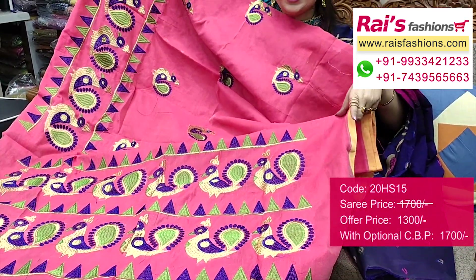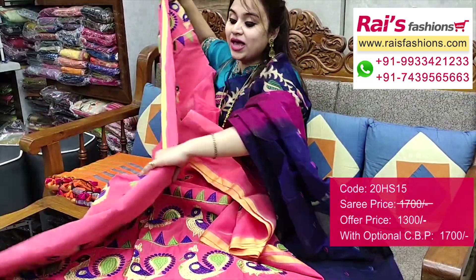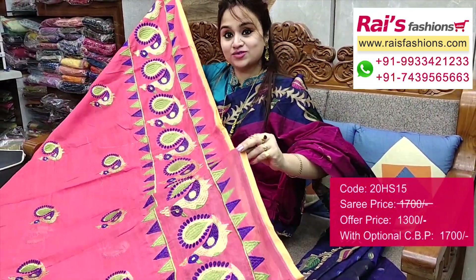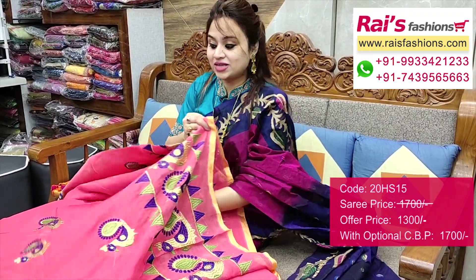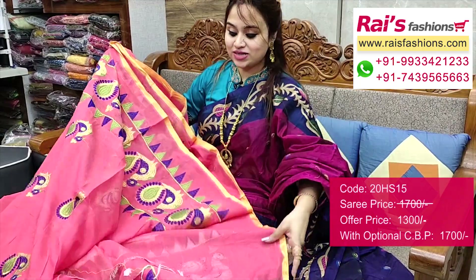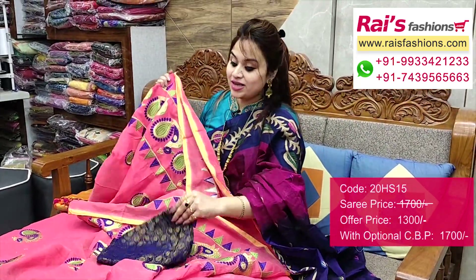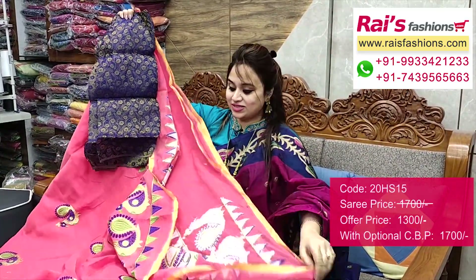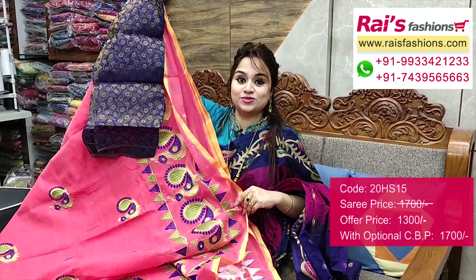Full base part — very bright and gorgeous looks. Border portions — embroidery design work. Full base — fully embroidery. Running blouse piece included. I will suggest a silk material heavy Banarasi weaving work contrast blouse piece with this saree for your trendy and bright looks.